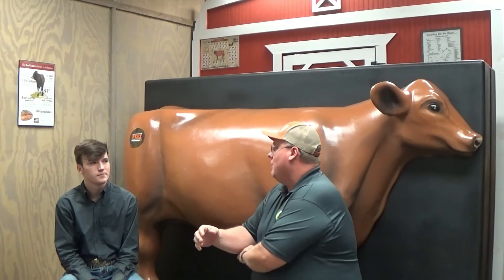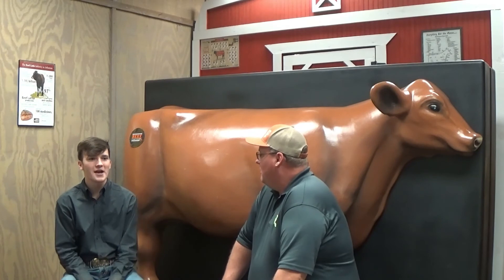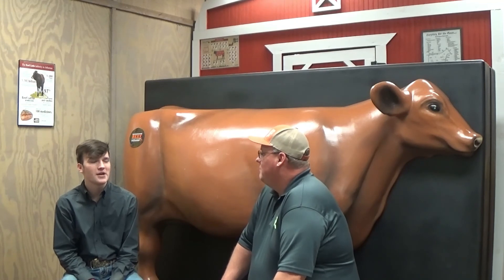What does your future look like? This next year I'm going to be starting my senior year of high school. We don't know exactly if it will be in person or virtual, but we're hoping it will be in person. After that, I plan on graduating and going to either Texas Tech University or Texas A&M University to pursue a degree in something related to agriculture. I'm not too sure about the specifics yet, but I'm definitely going to continue my route in agriculture.